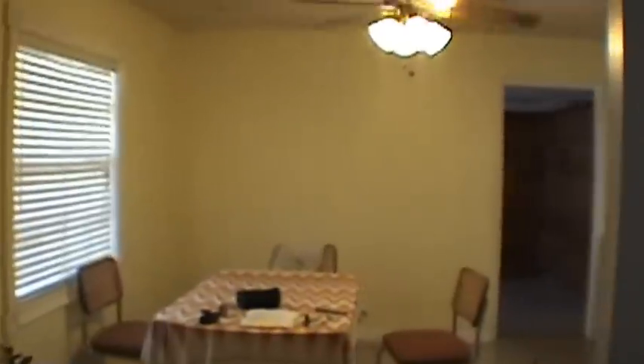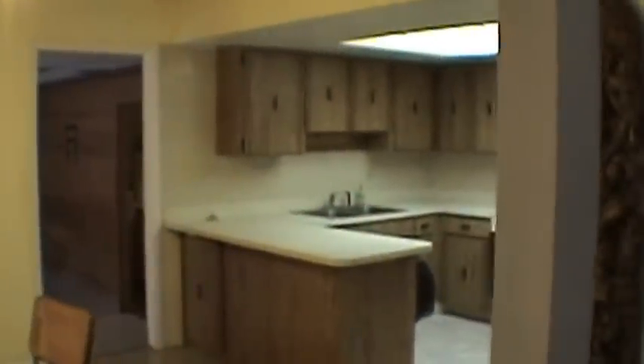This is bedroom number one. And here's bedroom number two.